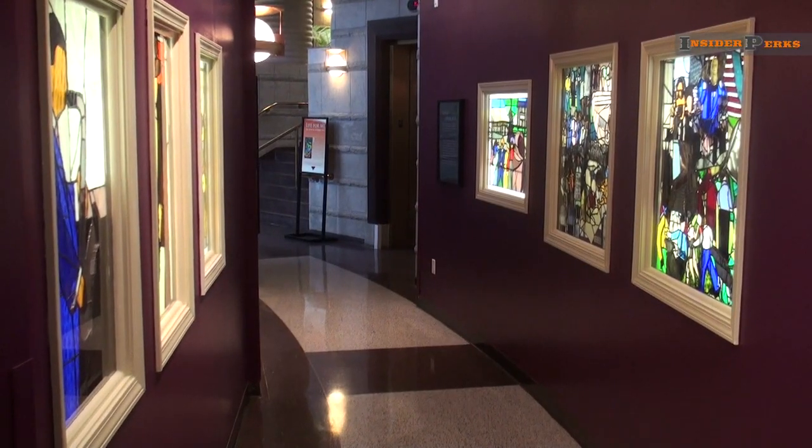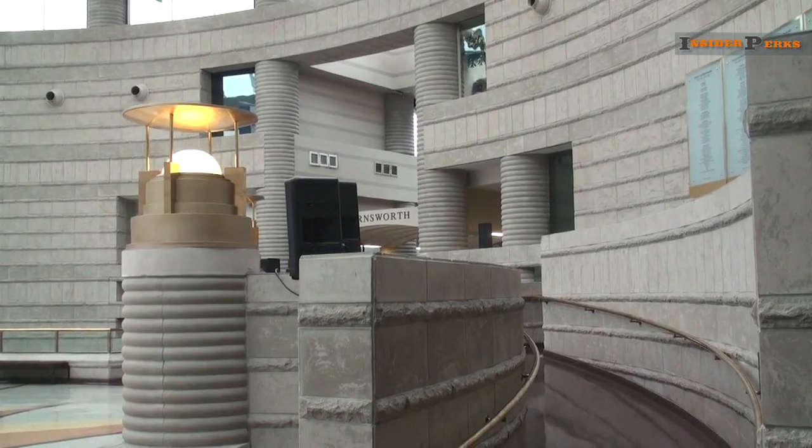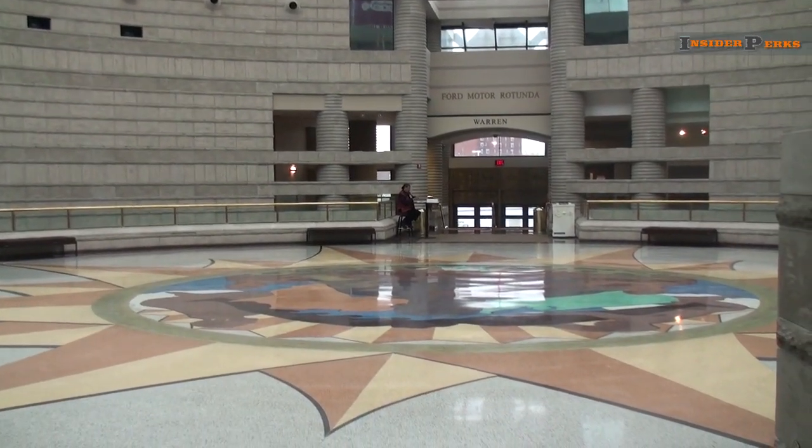It is the world's largest institution dedicated to the African American experience. This Detroit museum houses over 30,000 artifacts and is spread over 120,000 square feet. Welcome to the Charles H. Wright Museum of African American History.